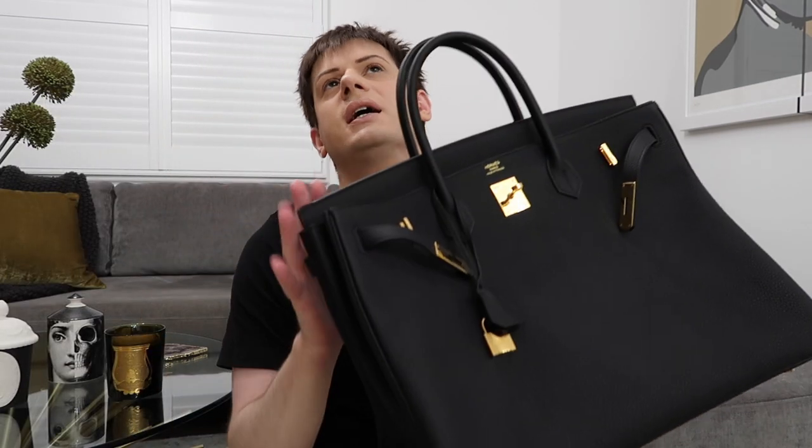This is the Birkin 40, which is a really big size. I wasn't sure if I wanted the 35 or the 40 and ended up being offered the 40. I didn't put down the Togo Birkin 35 on my wish list because it feels like the most obvious one to get — I wanted something fewer people have. When I inquired, the sales associate said the Birkin 40 is basically a travel size and not really that practical for every day.